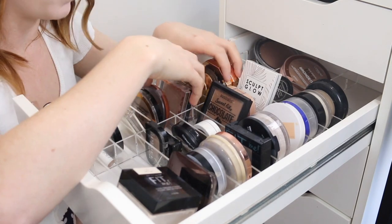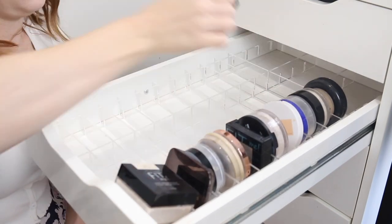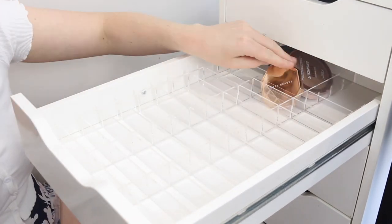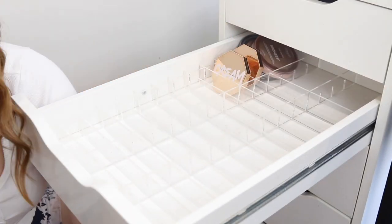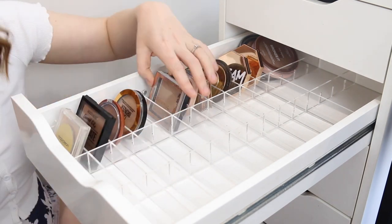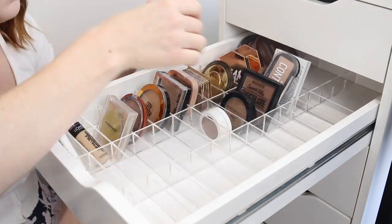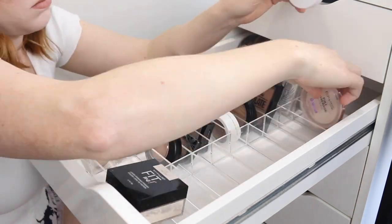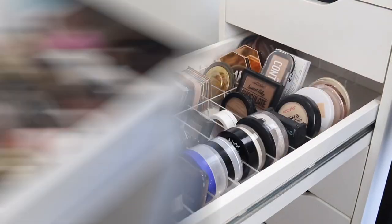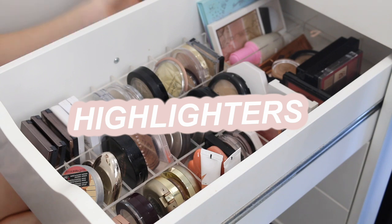Let me just clean this out and reorganize it. Now into the highlighter and blush drawer.